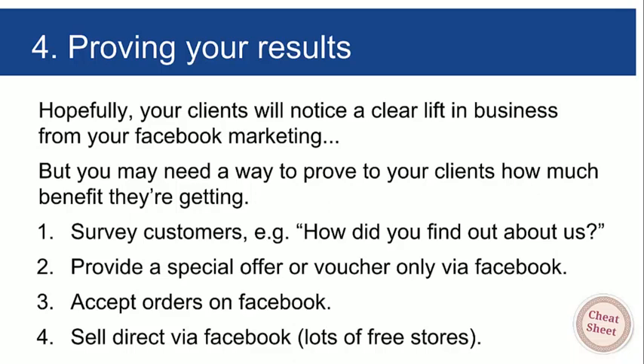Taking it further: sell direct via Facebook. There are at least 20 to 30 free store apps you can add to your Facebook page. It's very easy to set up a little e-commerce store on a tab on your Facebook page to take orders directly in the Facebook environment. Then your client knows exactly how much money their Facebook page is literally generating — you can't get more direct than that.